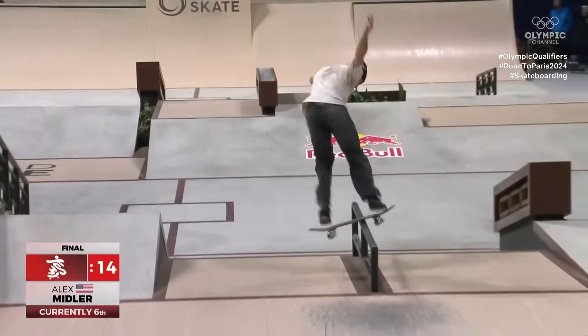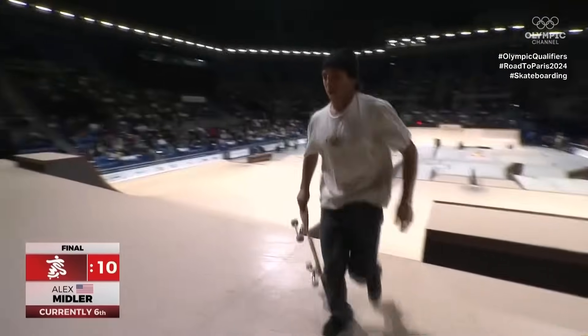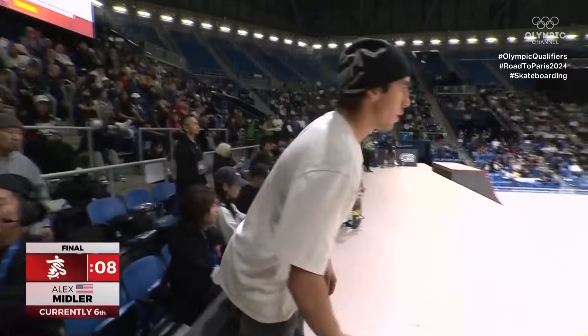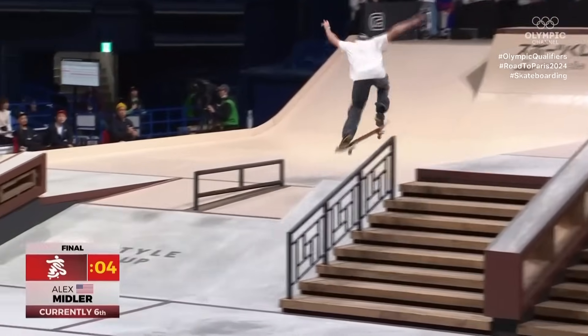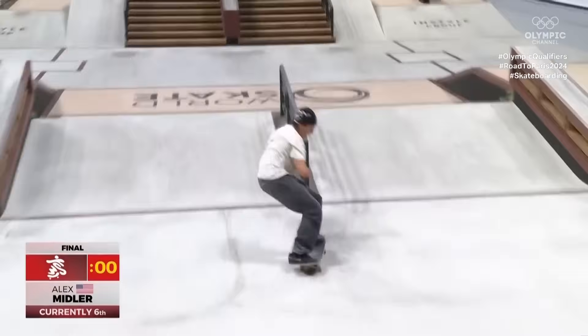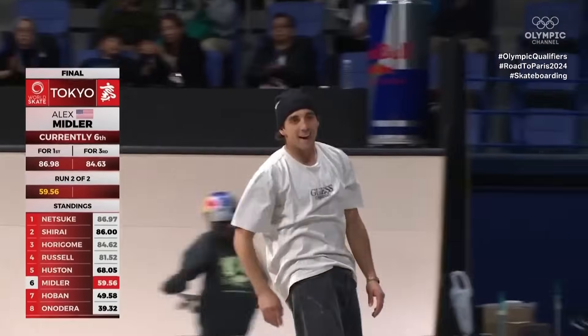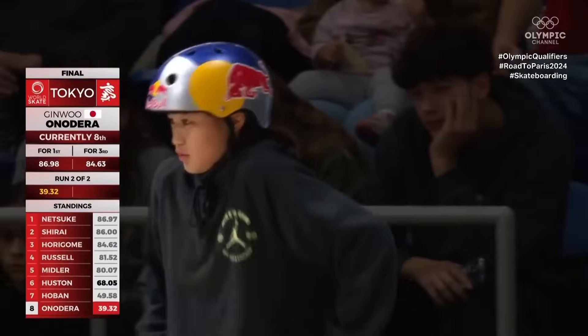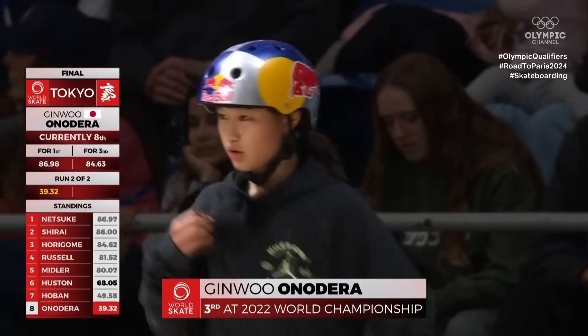Nice nose grind there. Front forward — making sure he got that. He's hanging on. This is crucial. 270 left. Looked like he took a bit of a breather. Kickflip front forward, right at the buzzer. Make that count. Jin Woo — got third at our 2022 world championship, at the age of 12, no less.